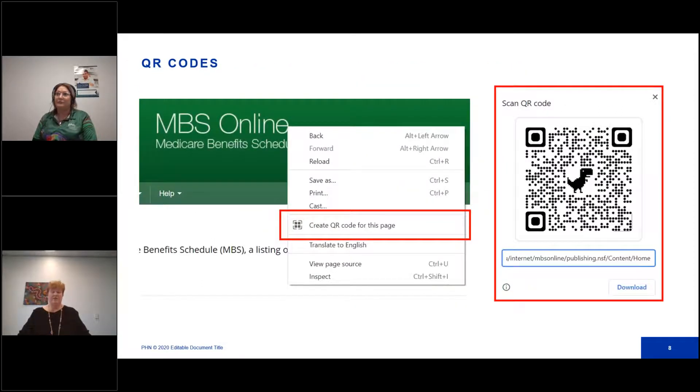Please ensure that the QR code system you decide on for your practice has data stored in Australia and not offshore, is following the Australian Privacy Principle Guidelines, and that your practice is taking all possible steps to prevent cybercrime. Websites also now have the ability to generate QR codes — right-click on the page, click 'create QR code for the page,' and your QR code is generated and ready to download. It's literally two minutes.